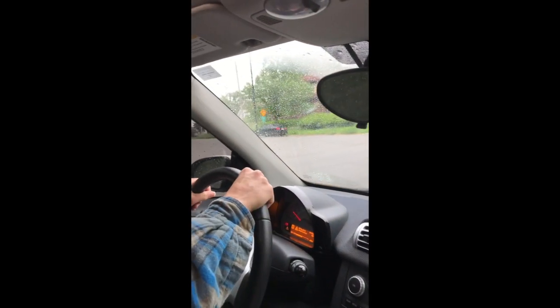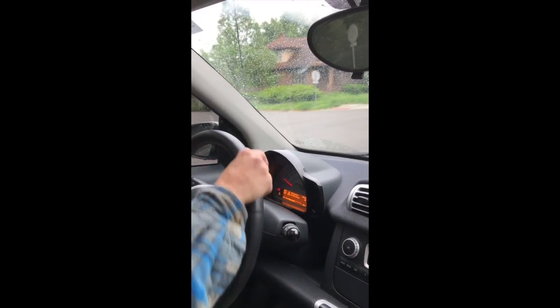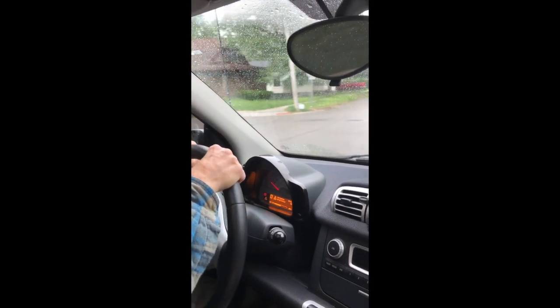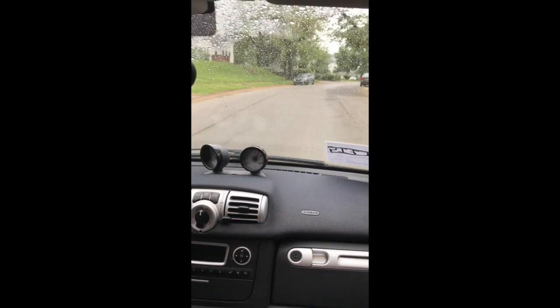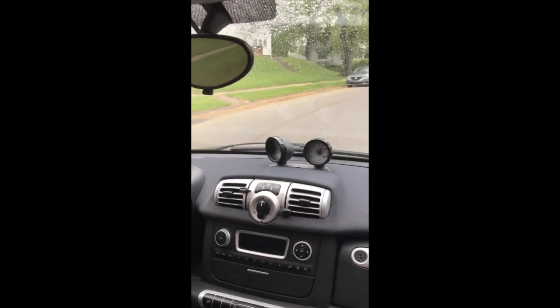But here we are, driving a — what is it called? Smart E-Core 2. We're driving it; it's little, it's like a little mousey. We think it's adorable. It's white with black.